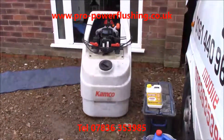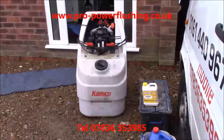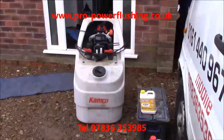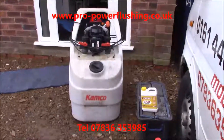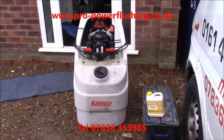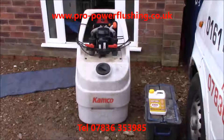It's Pro Power Flushing done now in Preston. Everything's heating up nice — radiators are getting warm, the boiler's turned down, nice and quiet. No banging, kettling or anything. A complete success on this job. If you need anything like this doing, give me a call on 07836 353 985 or contact us through our website propowerflushing.co.uk.